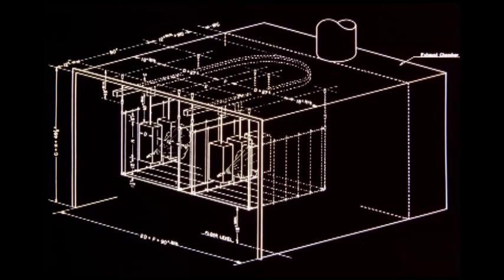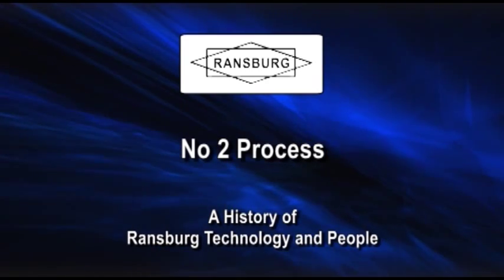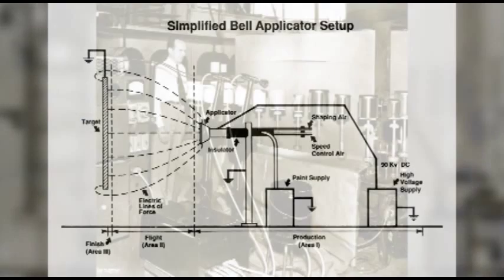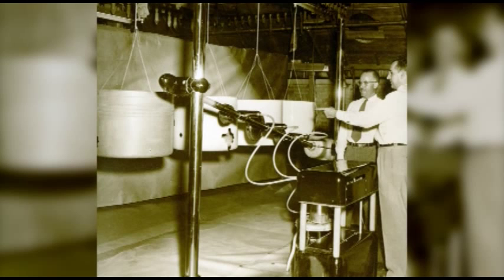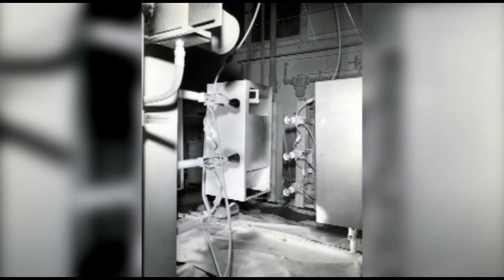The number one process employs indirect charging of the paint particles. Harold Ransburg is shown demonstrating the number one process, and a photo shows the number one process painting water heater jackets. The Ransburg number two process technology utilizes bell and disc shaped rotary paint applicators. The rotating number two process bell applicator provided great versatility and broadened the applicable production uses. Harold's brother Ed Ransburg watches as number two process bell atomizers paint Harper J. Ransburg kitchen canister sets in 1950.